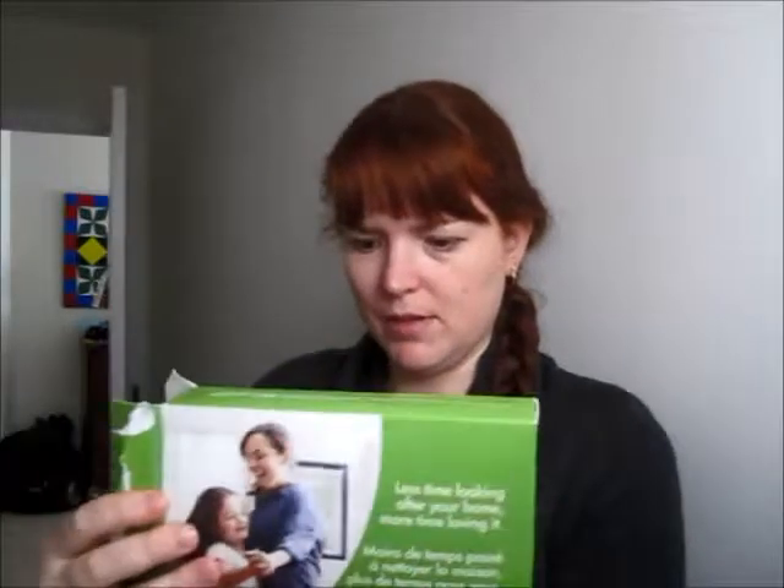Ow, that hurt — just hit my funny bone off the mop here. Anyway, so I had a couple of sample packs that I got in the mail. I opened them and didn't really look at anything in them, and then I thought I should put this on my YouTube channel. This one's the PNG homemade simple one.